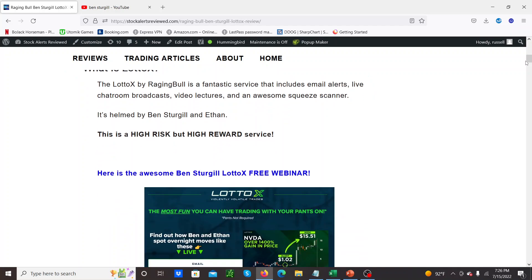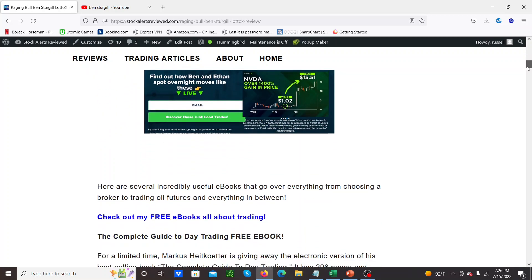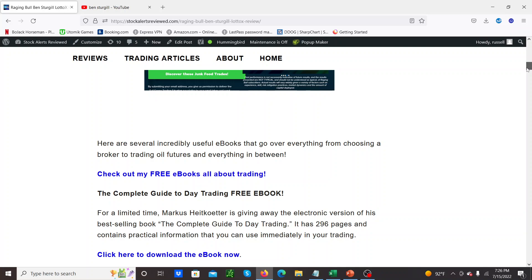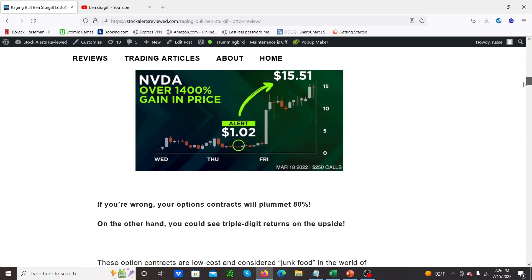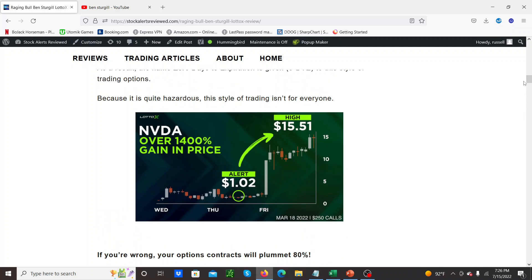He's doing a really good job and I'm pretty impressed. Lotto X has some good video lessons and a squeeze scanner that I haven't really paid much attention to. What I'm really doing is just waiting for the 12:30 Eastern time alerts that come out — usually five to seven of them — and buying them pretty much straight away. The idea is that on 12:30 on Thursdays he releases these picks and the hope is they're going to move big. You buy them on Thursday and the options expire the next day on Friday. He keeps calling these zero DTE trades but really they're one DTE trades — it seems a bit weird but anyway.